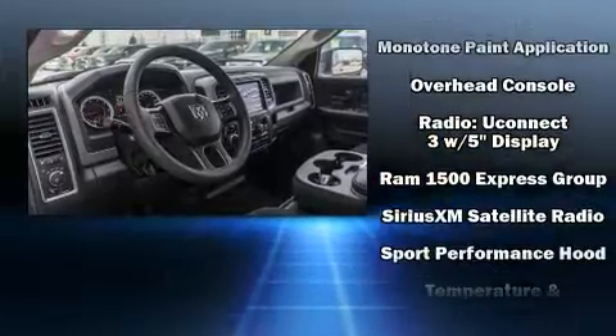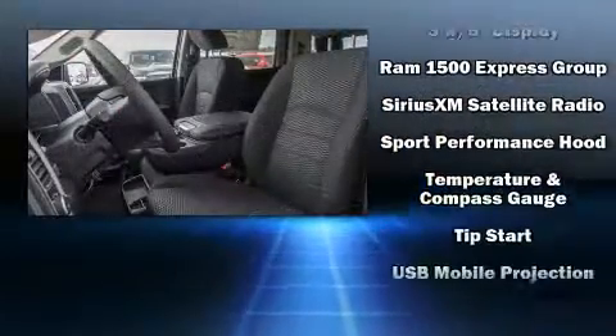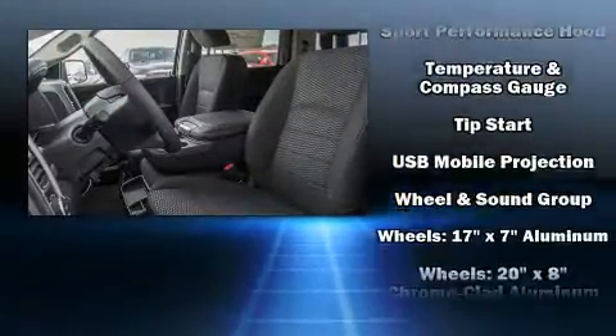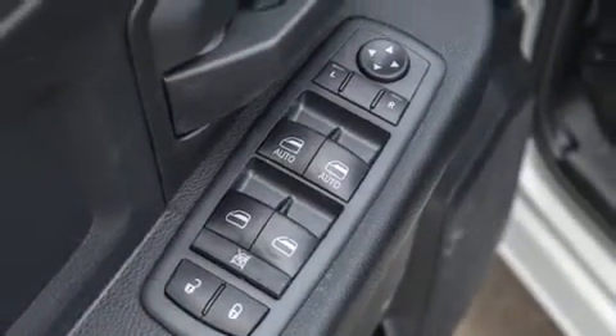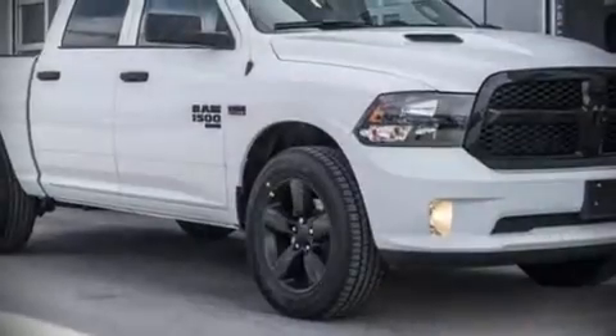Four-wheel disc brakes with ABS provide added security, and dynamic stability control supplements the drivetrain for a safer driving experience.